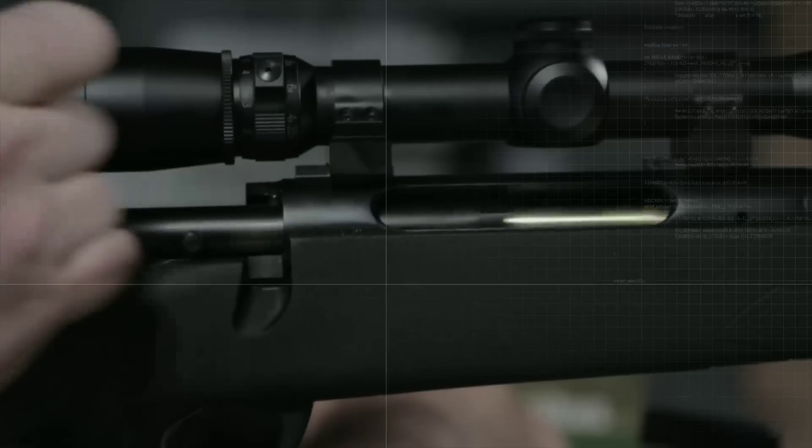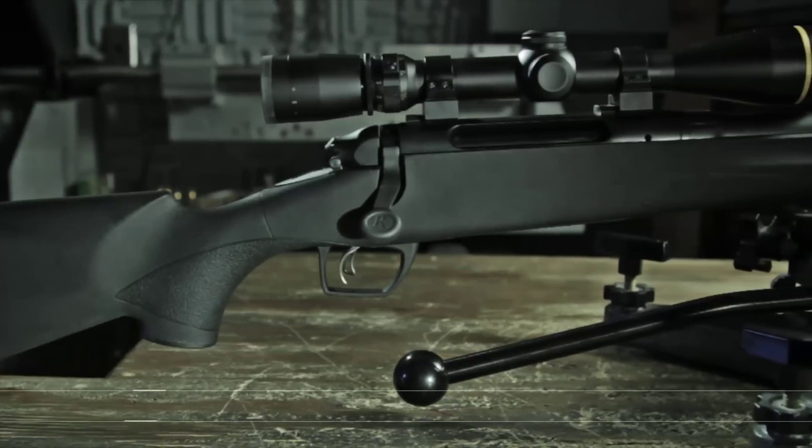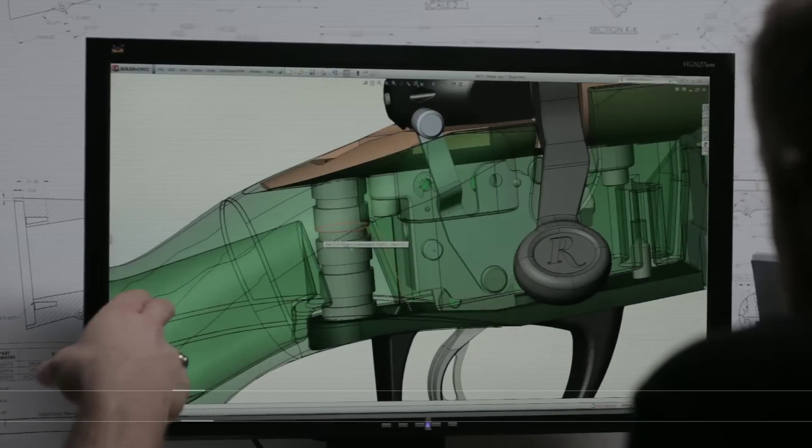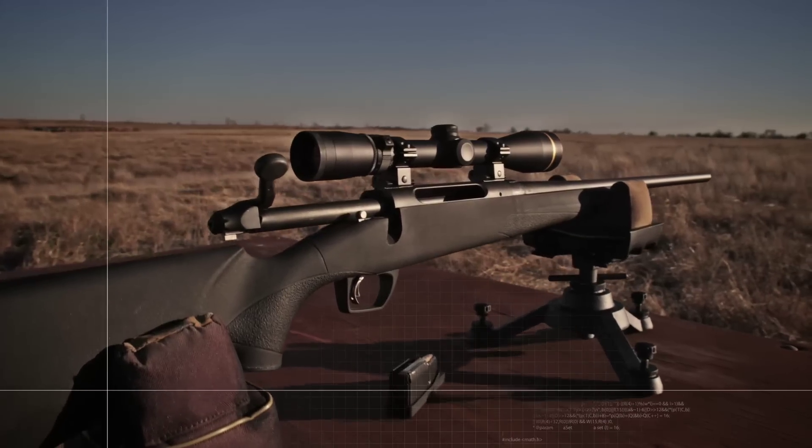Remington Bolt Actions. For decades, they've carried game to turf and bullets to target with unrivaled accuracy and reliability. The next generation is here, born out of the most advanced, most intensive research and development process in the world — the new Model 783.